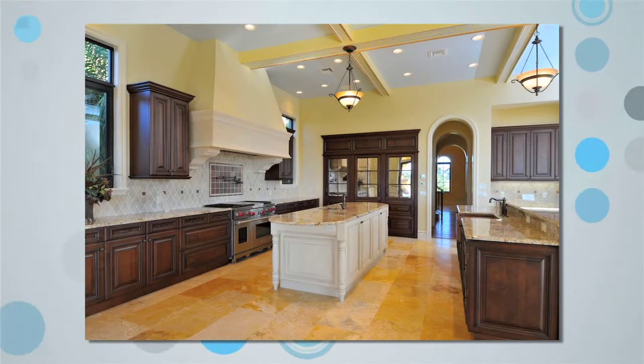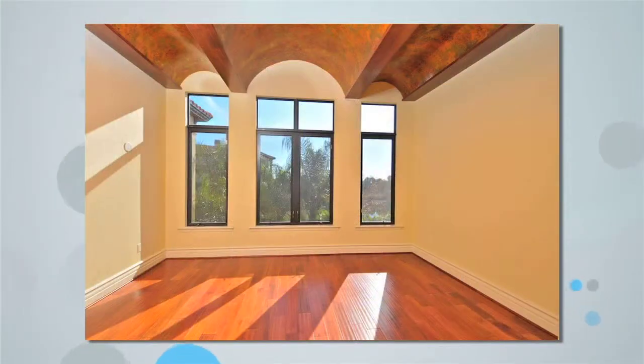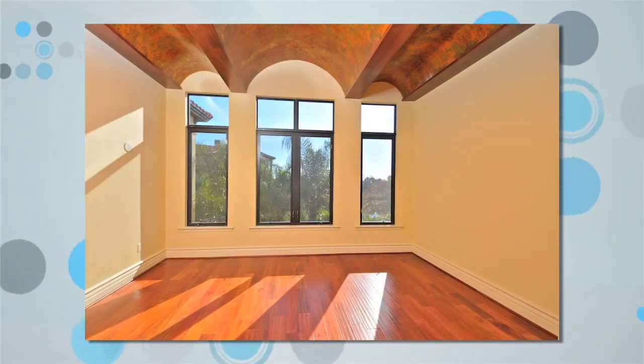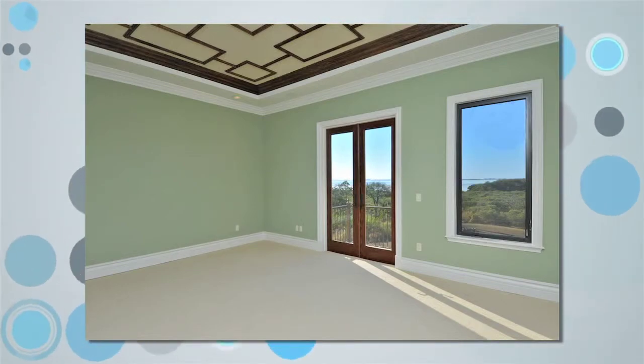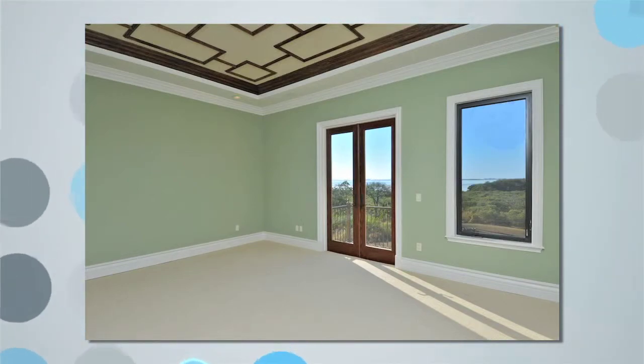More custom designs are found from the floors to the ceilings with rich wood beams and large expansive rooms. The master retreat has all the amenities a new owner will enjoy, from the views to plenty of areas for relaxing in the master bath.